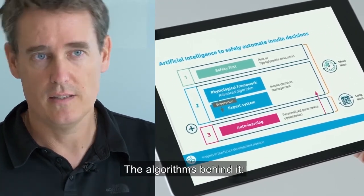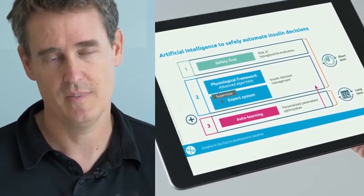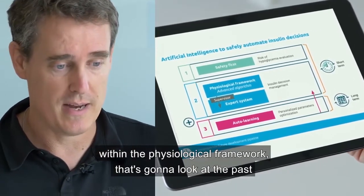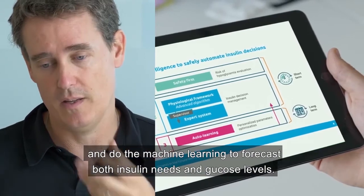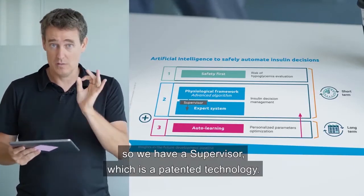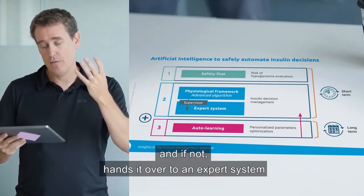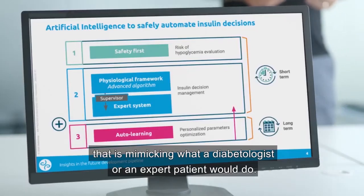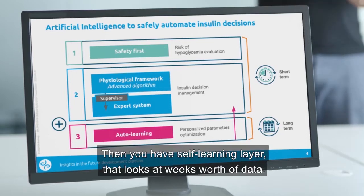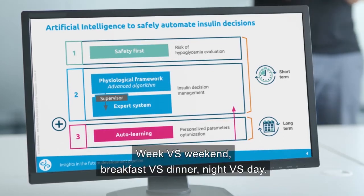The algorithm has several layers. First, a safety layer that assesses the risk of hypoglycemia. Then the complex part: machine learning within a physiological framework that forecasts both insulin needs and glucose levels. Since machine learning isn't always perfect, a patented supervisor checks its reliability and, if needed, hands off to an expert system mimicking what a diabetologist or expert patient would do. Finally, a self-learning layer reviews weeks of data to identify each patient's own rhythms: week versus weekend, breakfast versus dinner, night versus day.